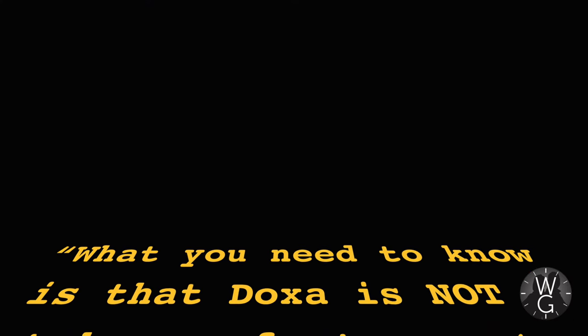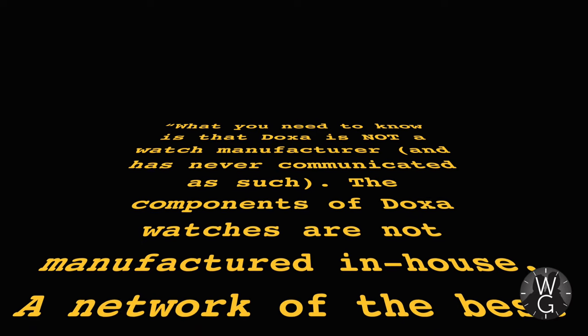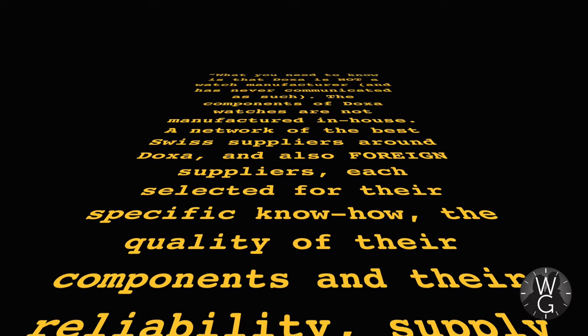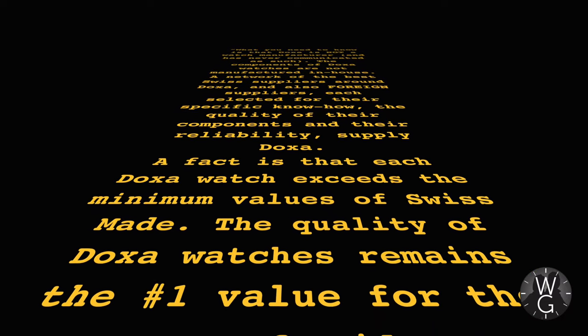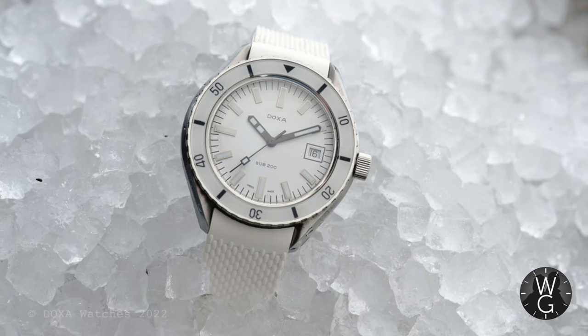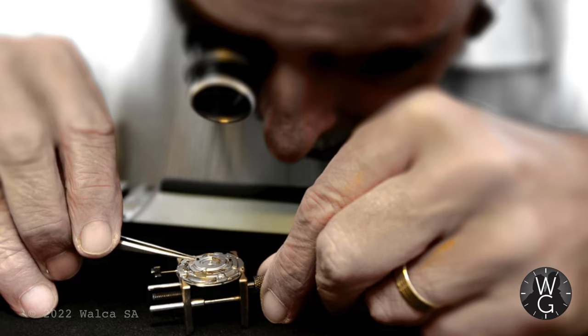Here is the somewhat worrying reply that I received. What you need to know is that Doxa is not a watch manufacturer and has never been communicated as such. The components of Doxa's watches are not manufactured in-house — a network of the best Swiss suppliers around Doxa and also foreign suppliers, each selected for their specific know-how, the quality of their components, and their reliability, supply Doxa. Each Doxa watch exceeds the minimum values of Swiss made, and the quality of Doxa watches remains the number one value for the Jenny family. So Doxa is not a watch manufacturer — the components are sourced from many different suppliers, presumably including China, and then assembled in Switzerland to fulfil the Swiss made criteria.